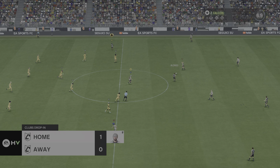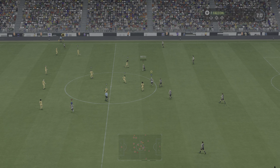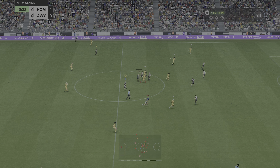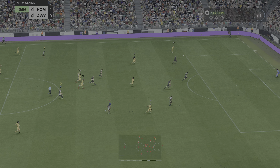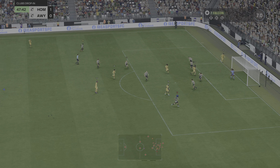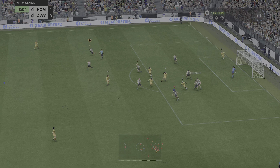Well, as they get the ball rolling again, interesting to see how the second half pans out. Might be able to produce from this position. Opportunity here — just can't get it past him.